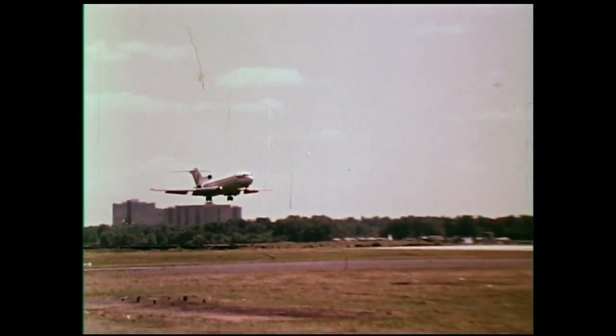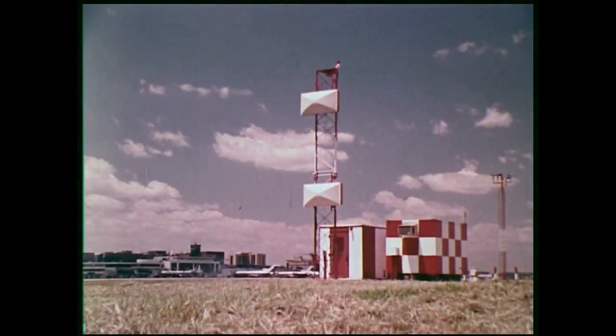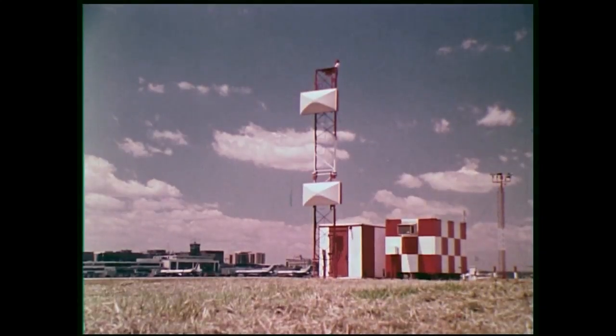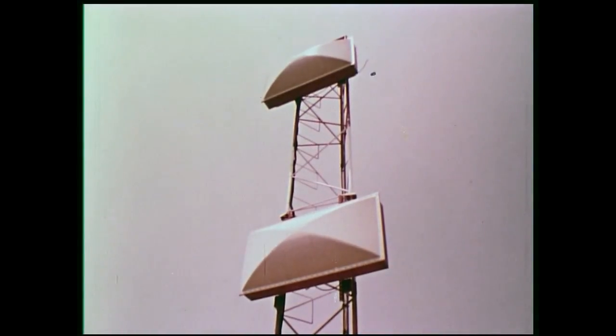This precise system is located at over 500 major airports throughout the world. For more than 30 years, ILS has been the international standard and will continue to meet aviation's needs in the future. Its long-proven reliability, especially at ideal locations, has earned this widespread acceptance.